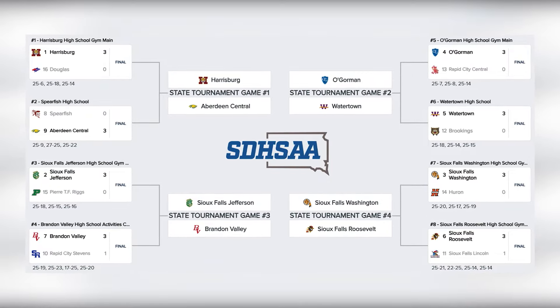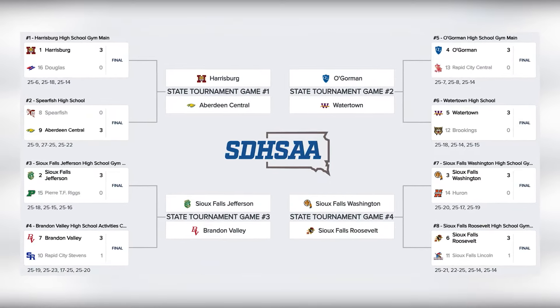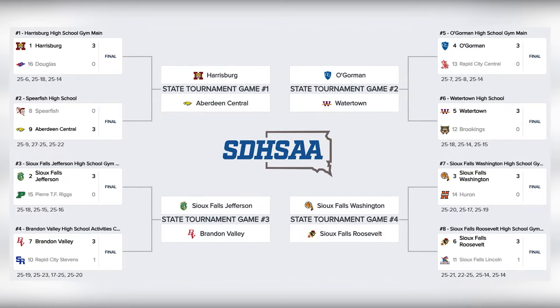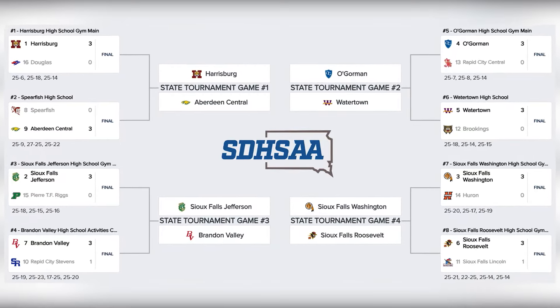The volleyball team is headed to state after a big win in its Sodak 16 match. The team traveled to Spearfish and won the play-in game Thursday. They head to Sioux Falls for the state tournament, which runs the 21st through the 23rd. Their first opponent is top-ranked and undefeated Harrisburg. That game is Thursday the 21st at 11 a.m.